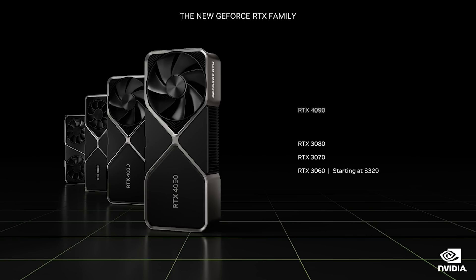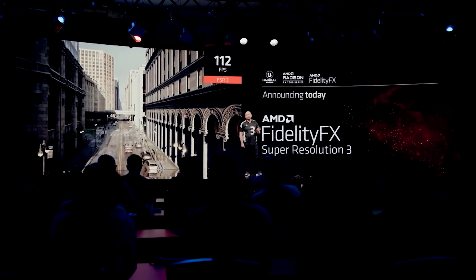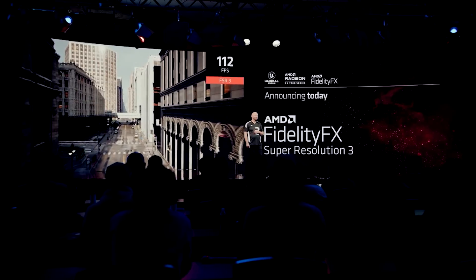There are a ton of things happening right now with product launches and I think this is going to be continuing into next year with a lot of very cool stuff announced at CES. In this video we're going to have an update to FSR 3 as well as some RDNA 3 information, but I really want to kick this video off discussing some stuff for Nvidia.